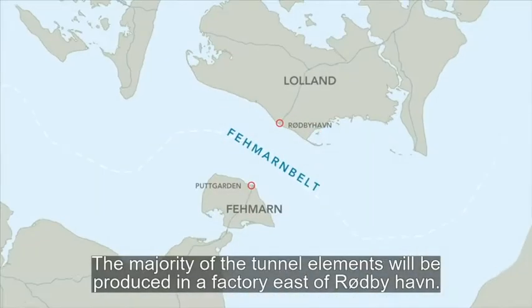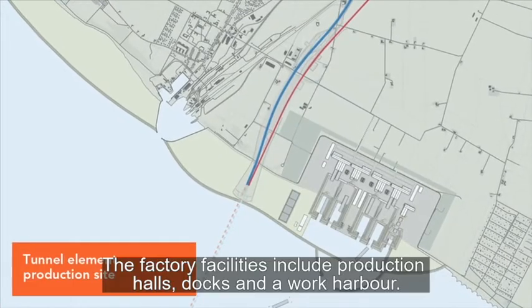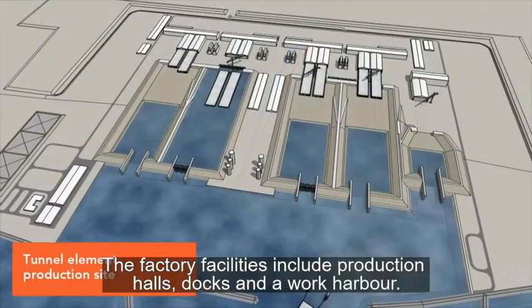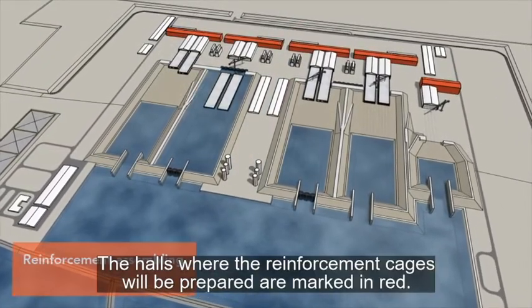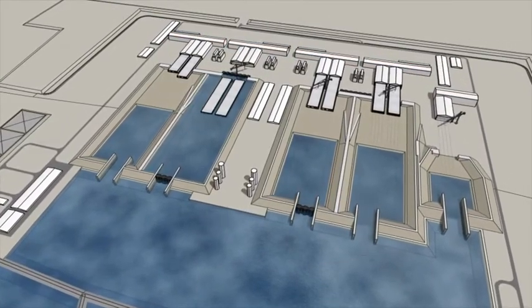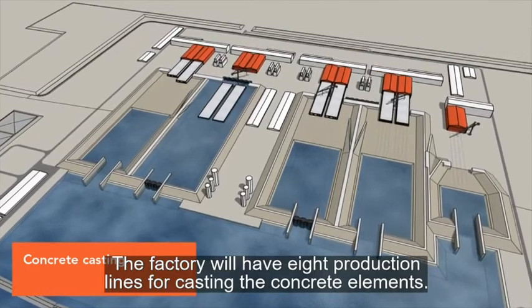The majority of the tunnel elements will be produced in a factory east of Röthbühhallen. The factory's facilities include production halls, docks, and a working harbour. The halls where the reinforcing modules will be prepared are marked in red.